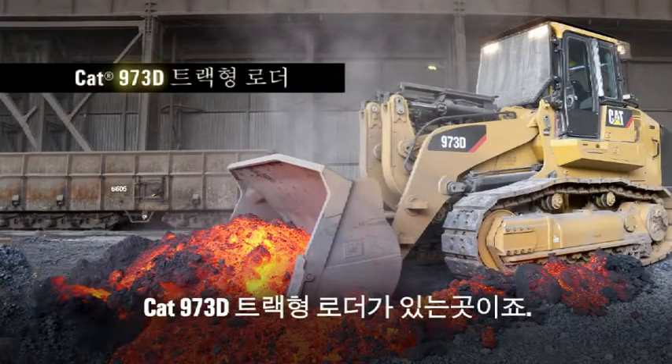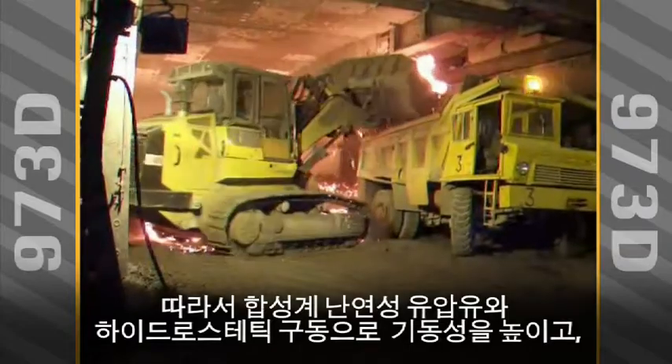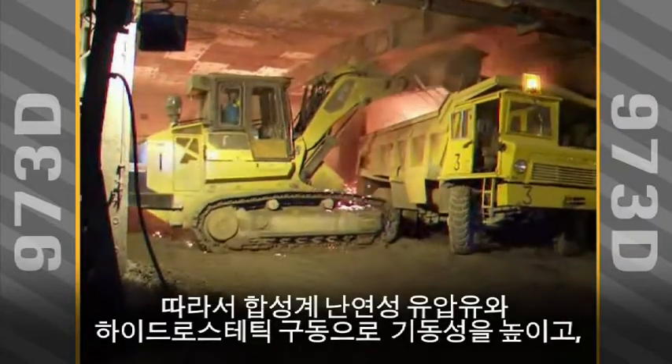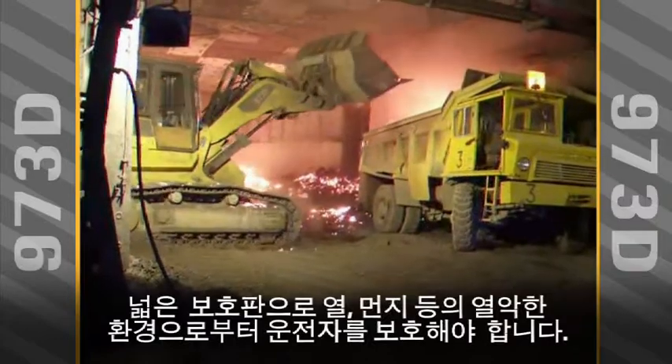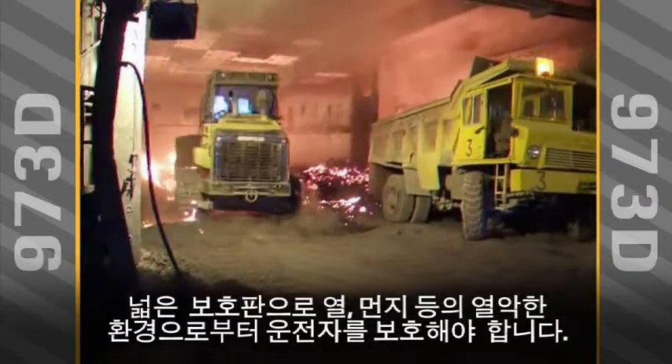That's where you'll find the CAT 973D Track-Type Loader, factory-built for the most challenging conditions on Earth. That means a hydrostatic drive for maneuverability, synthetic fire-resistant hydraulic fluid, and an extensive guarding package to protect against a hot, dusty, and abrasive environment.